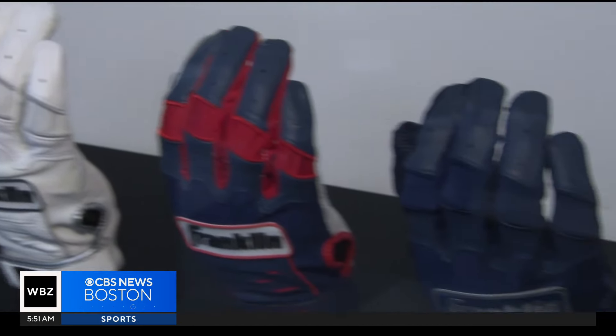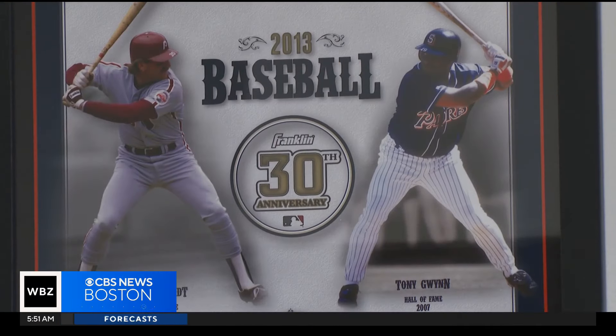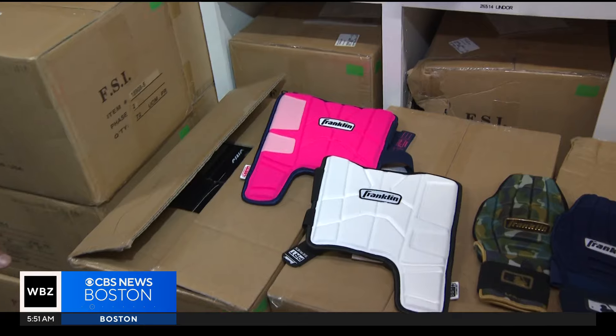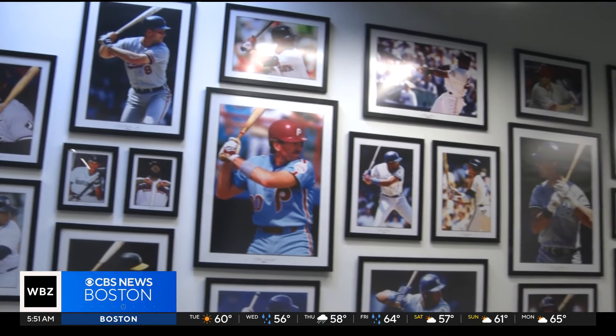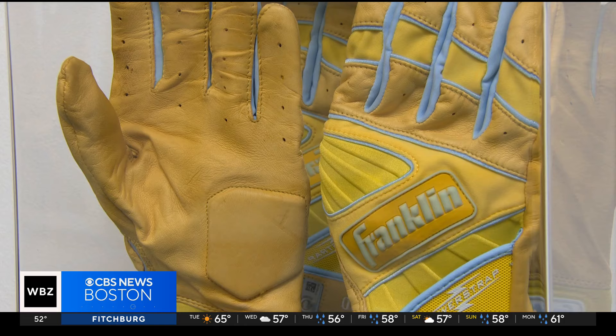All of our gloves are made for the professional athlete. Everything you see in here, there's nothing retail. The local company has been helping players get a comfortable grip for years, and John Ballas basically does all the footwork. When Larry asked me to go down to spring training in 1983, I thought this was a one-time deal. Every spring training, John meets with every MLB player and finds out how they want their batting gloves to feel.